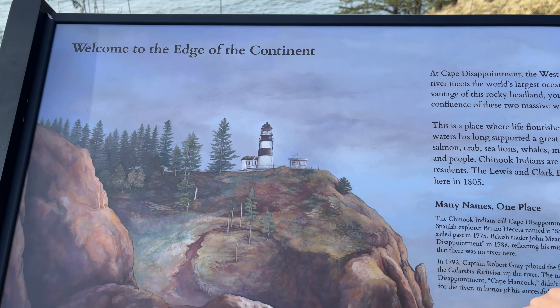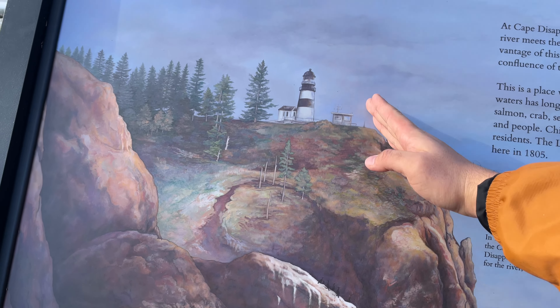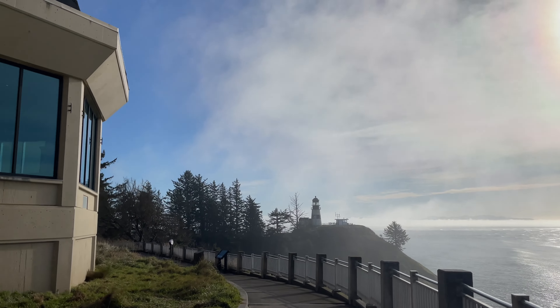Usually when it's storming really hard, the waves will actually kick up all the way up here — there are photos of it. There's the lighthouse. We're gonna head over there.